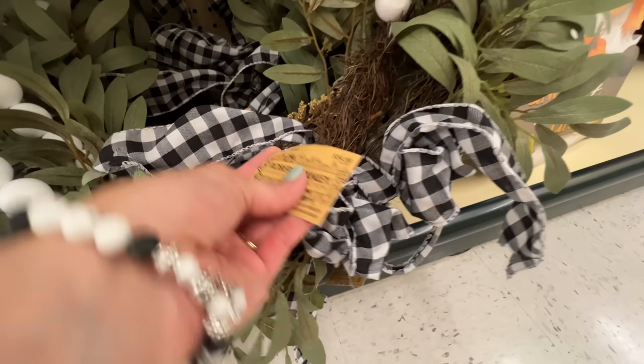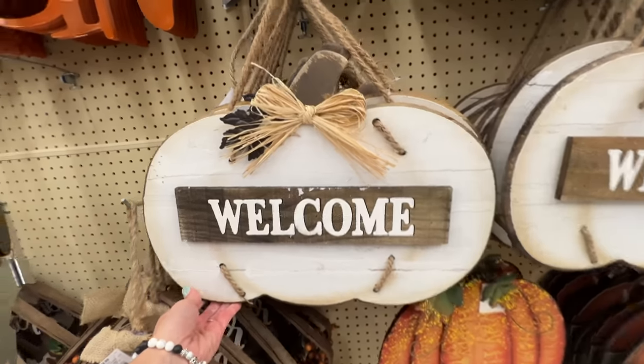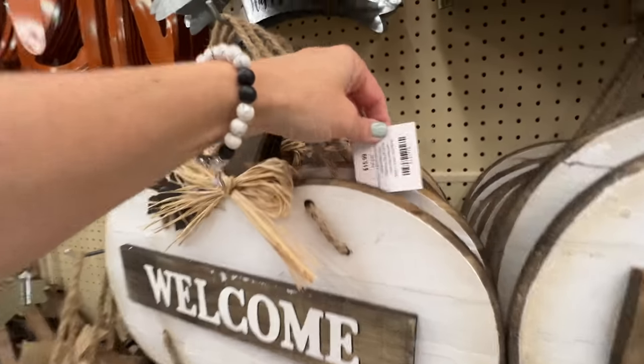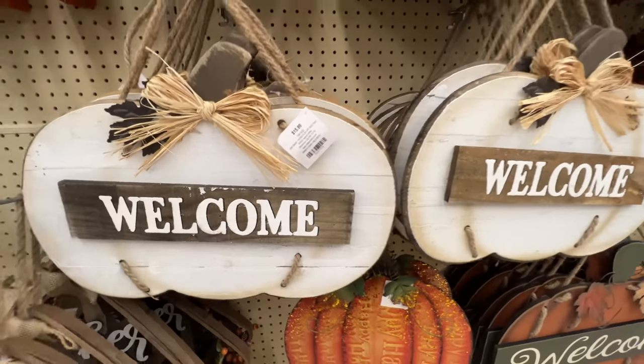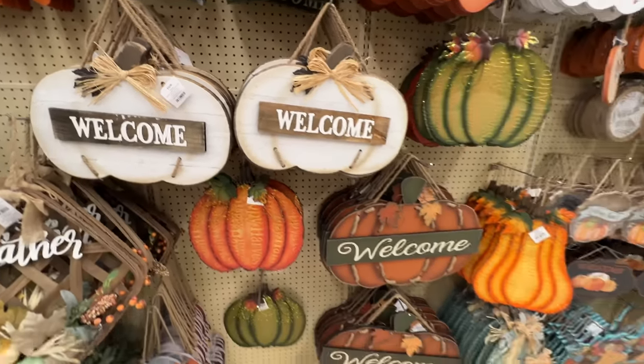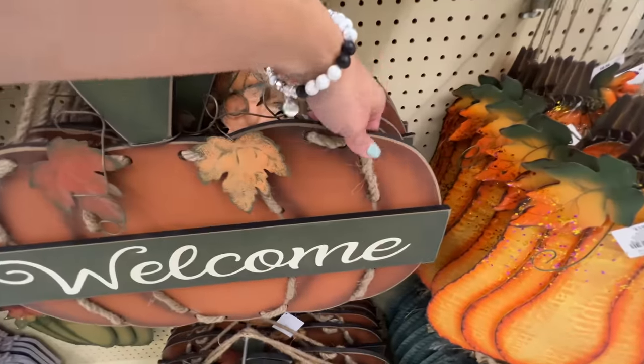If you enjoy these shop-with-me videos, go ahead and hit that thumbs up button and click the notification bell, selecting 'All' so that YouTube knows to share all of my videos once they go live — I definitely don't want you to miss out. There's going to be tons more shopping as we get closer to fall.